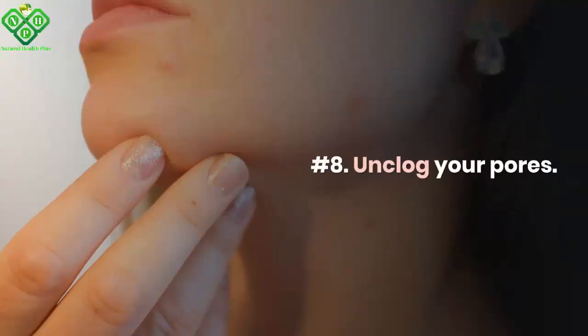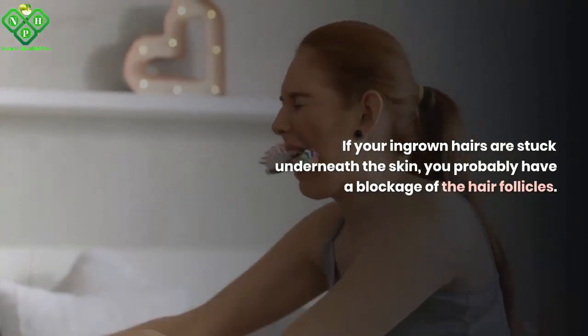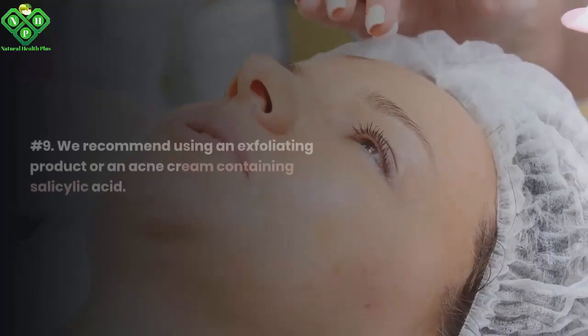Number 8: Unclog your pores. If your ingrown hairs are stuck underneath the skin, you probably have a blockage of the hair follicles.